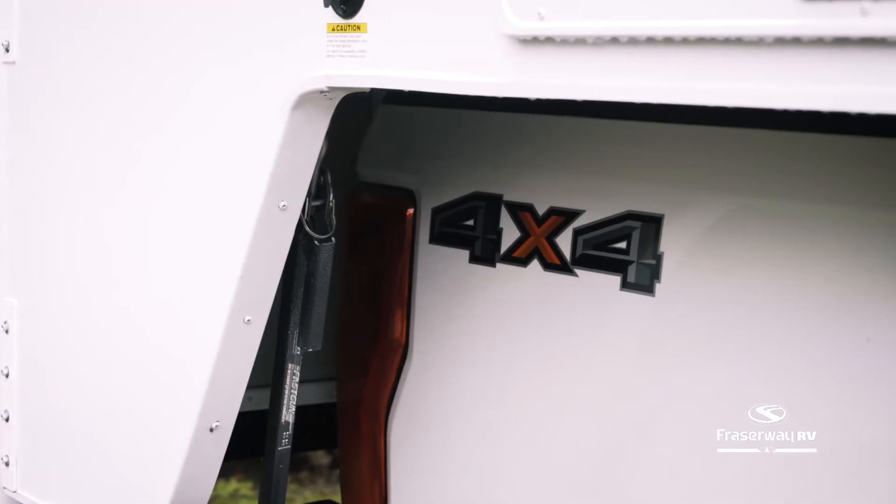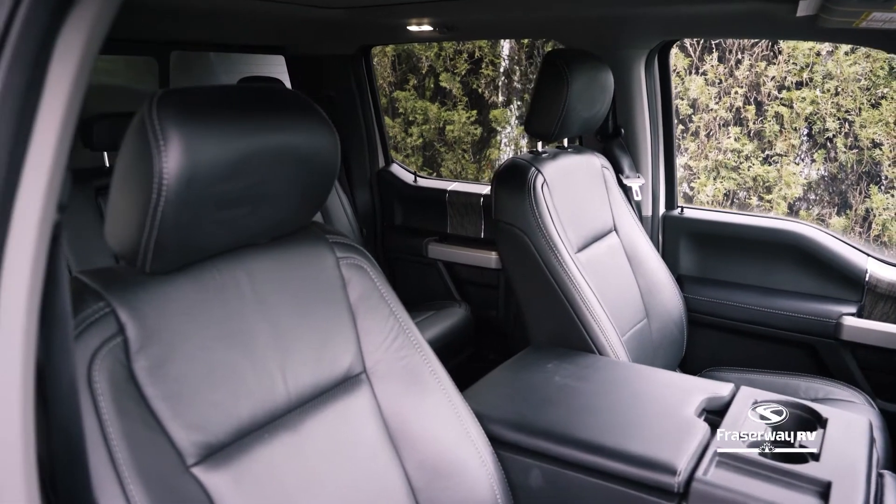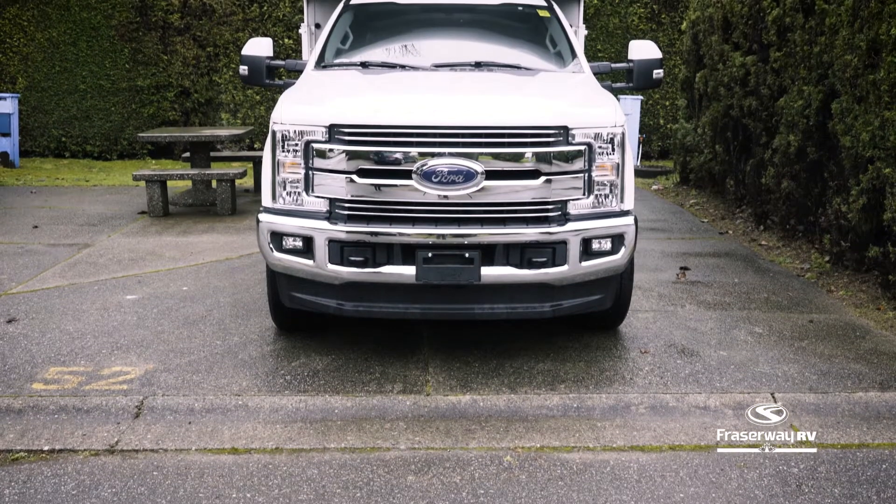This camper comes with a four-wheel drive diesel truck that is quiet and comfortable to drive. It also features a tow-and-haul mode to safely drive the vehicle up and down hills with ease.